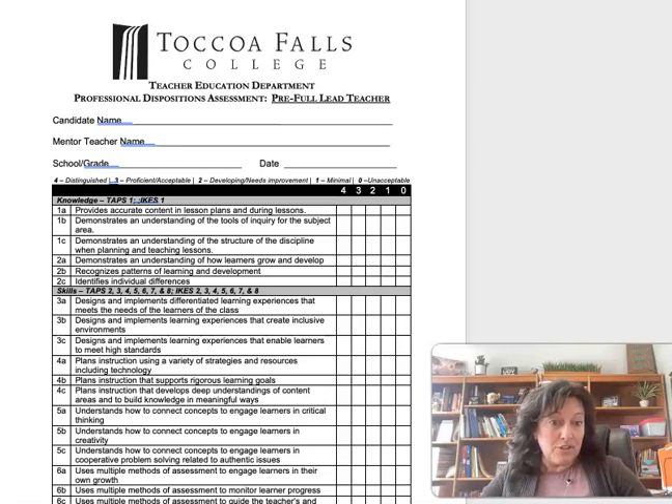When you decide you're ready and your mentor teacher agrees, they will fill out this form rating you with a Likert scale from four — distinguished — all the way down to zero — unacceptable. They'll go through each of these categories aligning with your I-Keys and your TAPS.